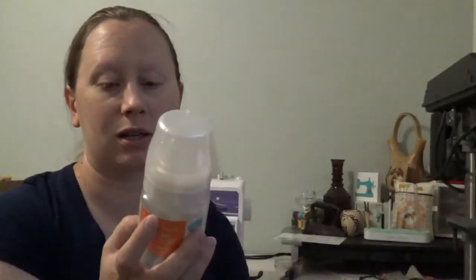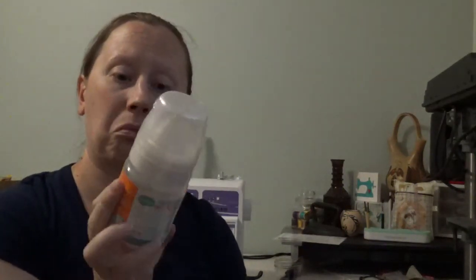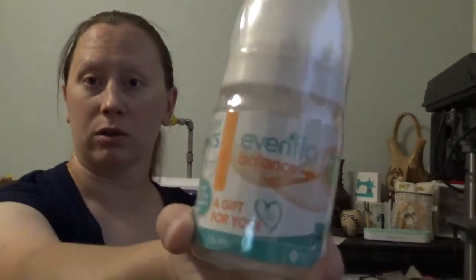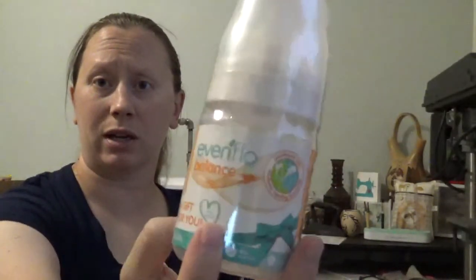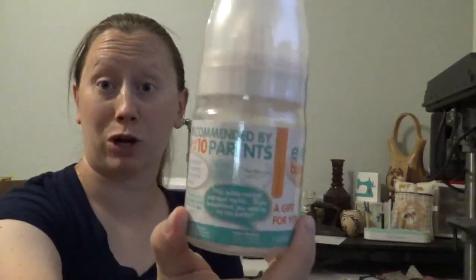We also have a bottle — it's the Even Flow Balance Plus, recommended by 9 out of 10 parents. This will be good. I'm planning to breastfeed, but obviously at some point I have to go back to work, so finding a bottle that works for him is gonna be huge. Just having another one to try is awesome.